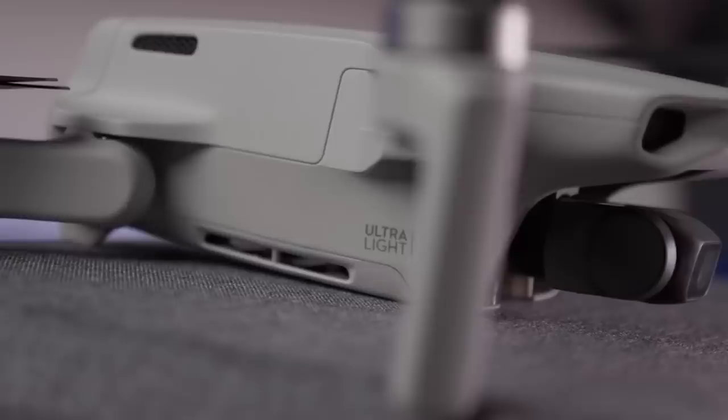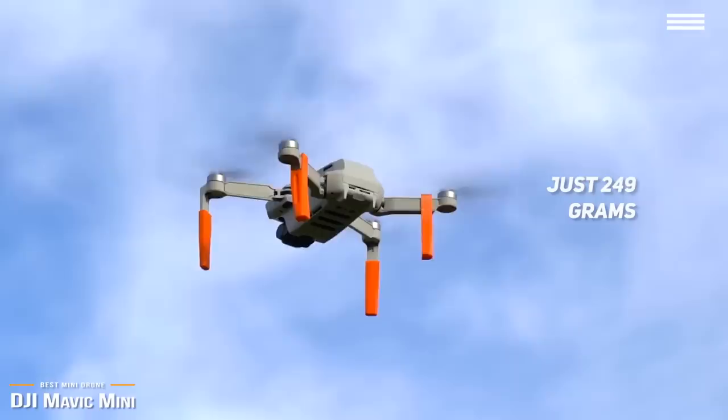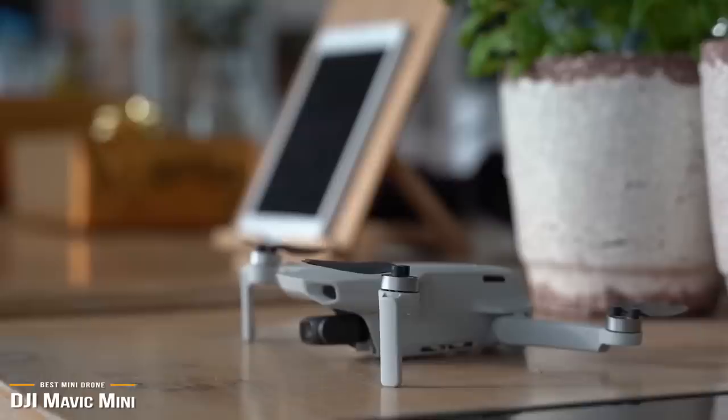Starting our list off is the DJI Mavic Mini, our choice for the best mini drone. Size is definitely one of the DJI Mavic Mini's advantages. At just 249 grams, it comes under the 250-gram threshold requiring drones to be registered with the FAA. For those looking to venture into drones, this is a great option without the added hassles of registration. It's small, but jam-packed with great features, making it even more attractive for under $400.